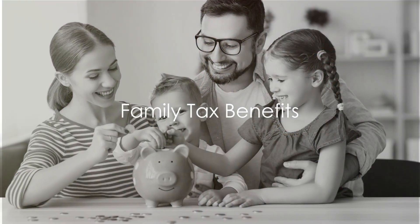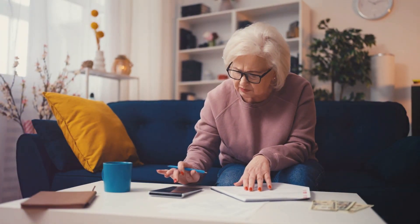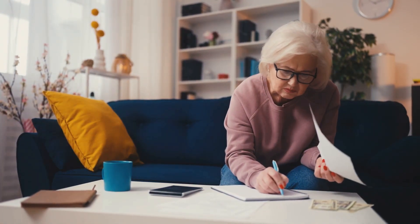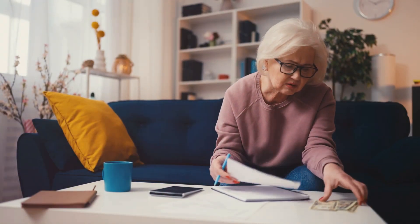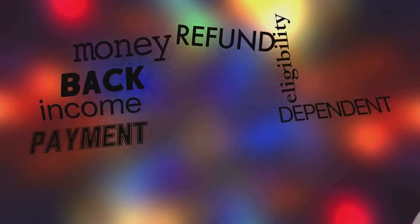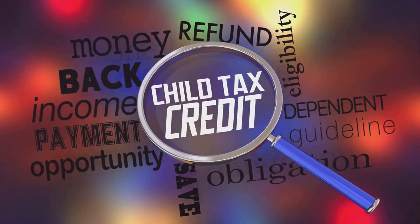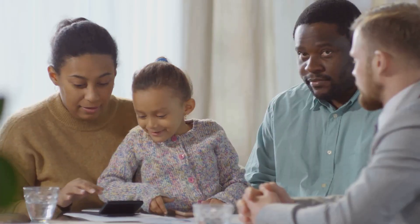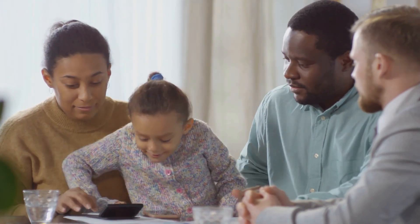Do you know how your family situation can impact your taxes? As a woman in her prime, family often sits at the heart of our lives, and it's essential to know how this can play a pivotal role in our financial landscape too. Let's explore the various tax benefits available to families. First up, the child tax credit — a boon for parents, helping to offset the costs of raising children. Then there's the earned income tax credit, a refundable credit for low-to-moderate-income working individuals and couples, particularly those with children. And these are just a few examples — from education expenses to adoption credits, there's a wide range of family-related tax benefits out there.